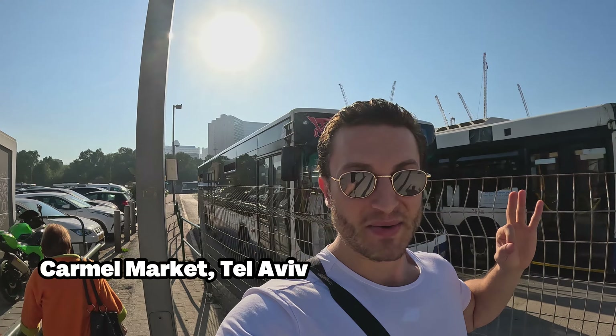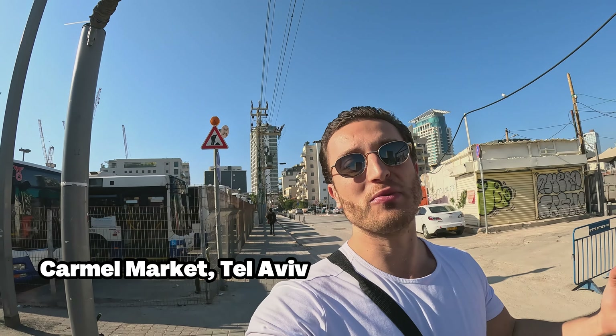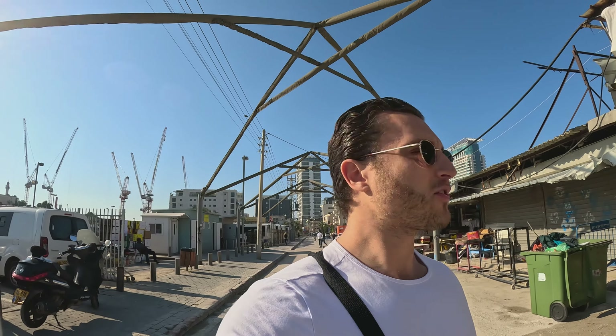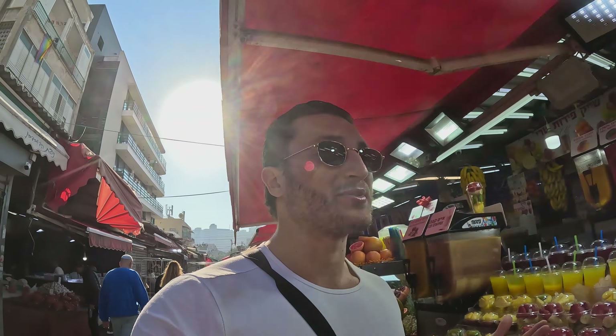I've just arrived at the most famous and most popular market here in Tel Aviv — the Carmel Market. It's the busiest, craziest, and most vibrant market where you can get pretty much everything. I'm really starving right now, so we have to get something to eat, some street food.